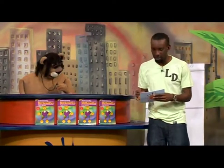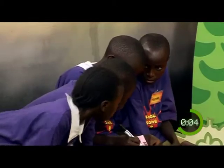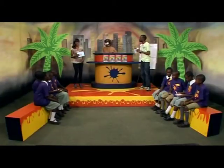Seven plus three, multiplied by five, minus five, divided by nine — is what? And start the clock. And stop, stop, stop, stop. Okay teams, stop writing — time is up. Let's move on to the next sum.